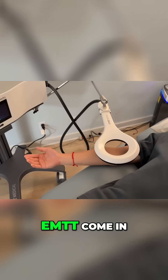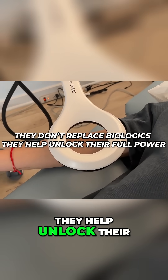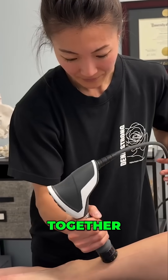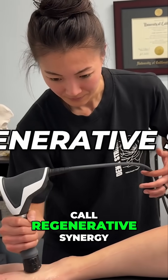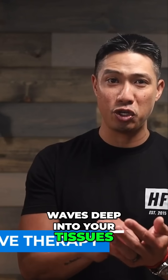That's where technologies like shockwave therapy and EMTT come in. They do not replace biologics — they help unlock their full power. Together, they create what I call regenerative synergy. Let's start with shockwave therapy: this technology sends sound waves deep into your tissues.